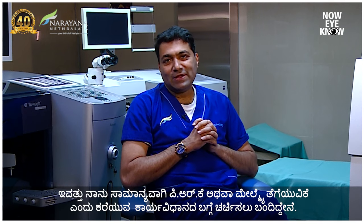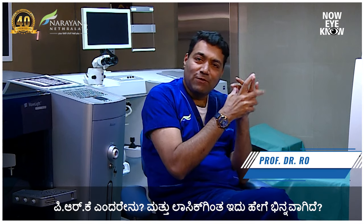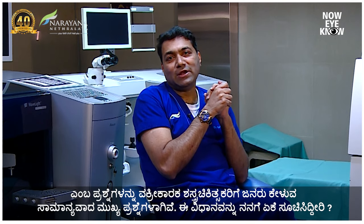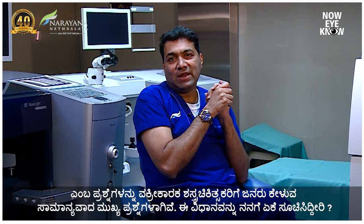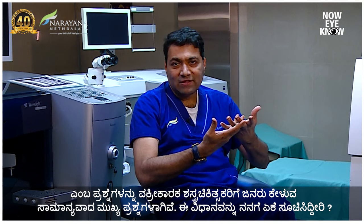Hello friends, this is Dr. Rohit Shetty here. Today I am going to discuss with you about a procedure which is commonly called PRK or surface ablation. What is PRK and how is it different from LASIK is one of the most important questions which has been asked to refractive surgeons by patients — and why do you select this for me?